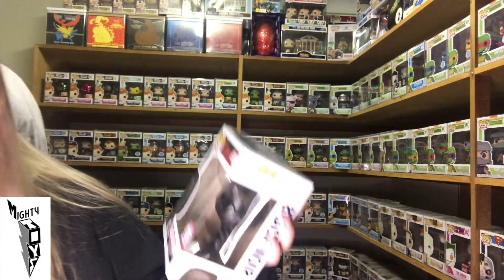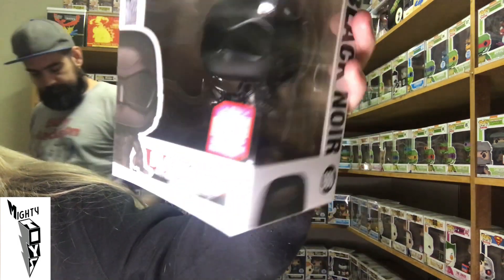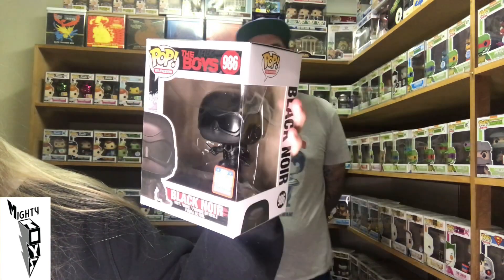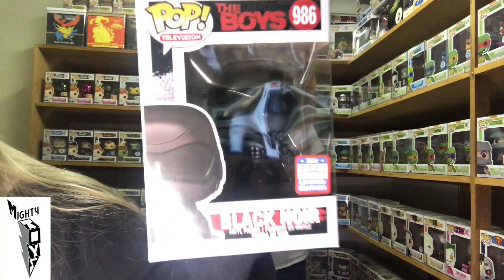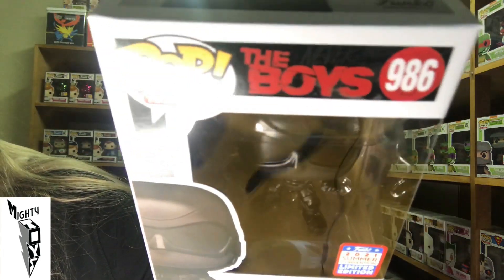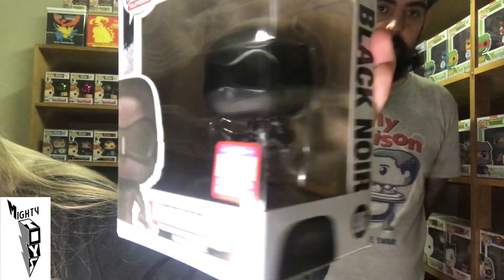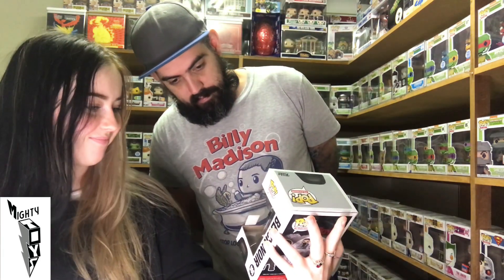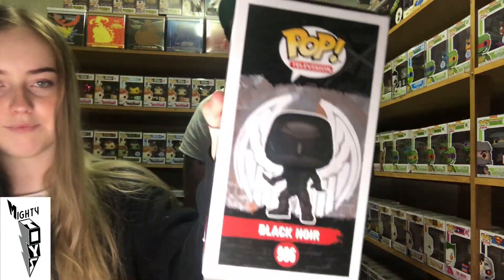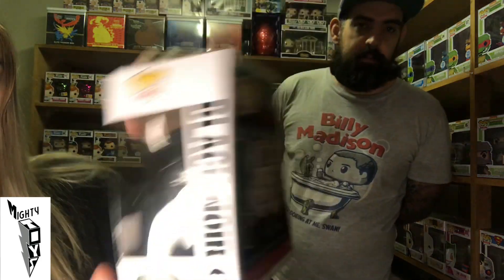We've got Black Noir — from The Boys. Can you even see him? He's got two little knives. Blade would kick his butt with his samurai swords.